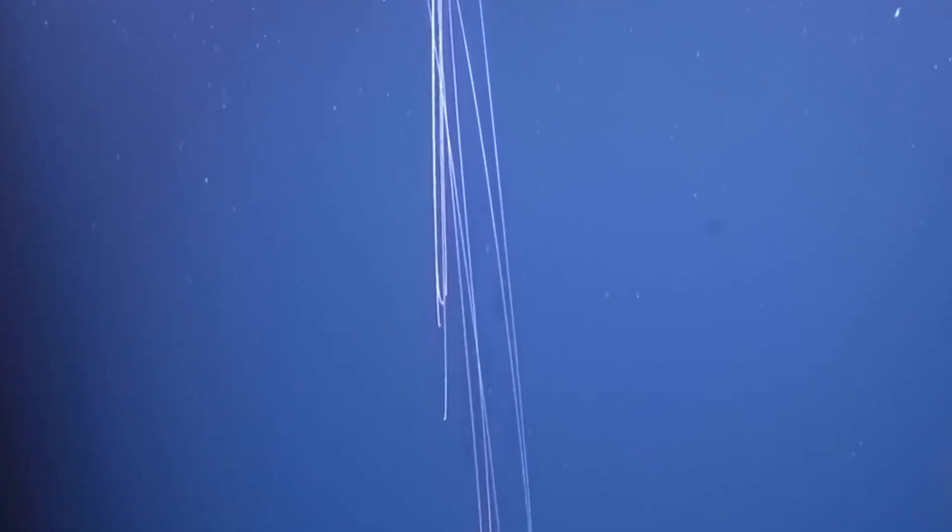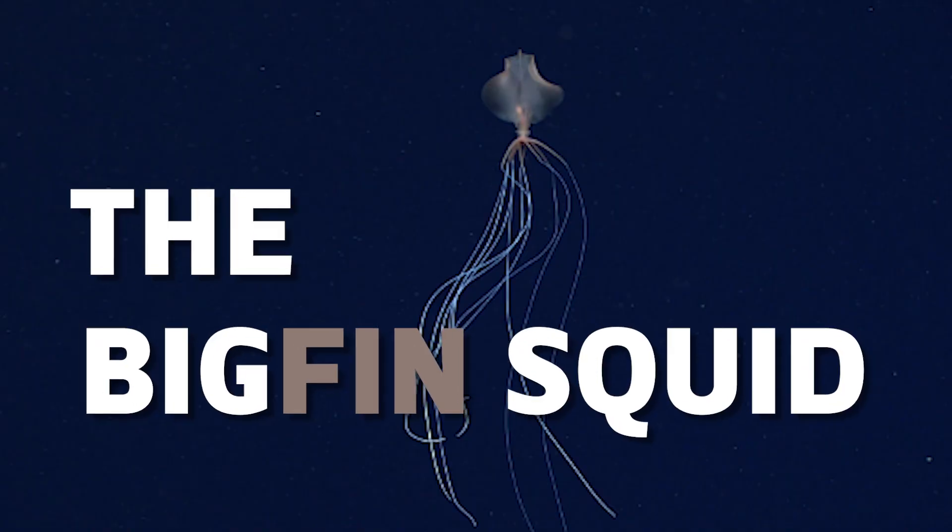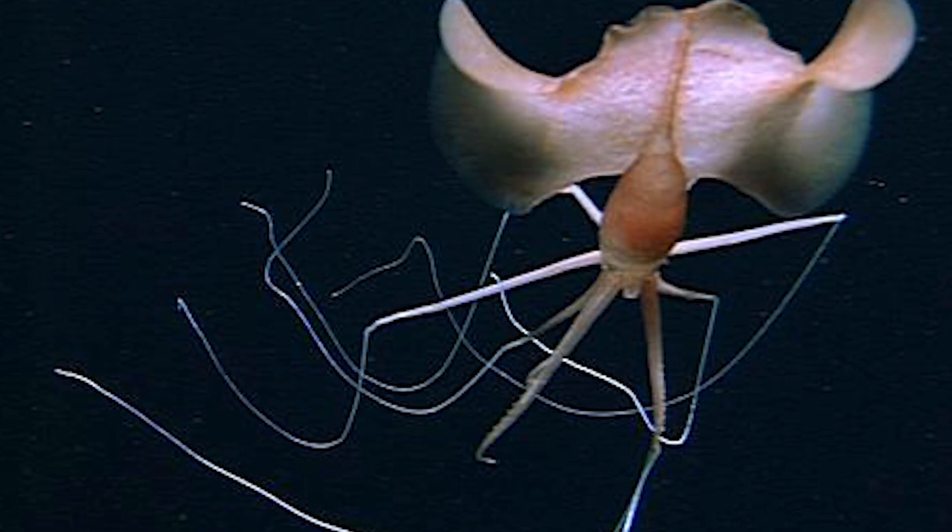One of the most unique and elusive creatures on Earth lurks deep in the dark waters where light hardly reaches and the unusual species roam. The big fin squid. Have you heard of it? Probably not. Well, let's get right into it.